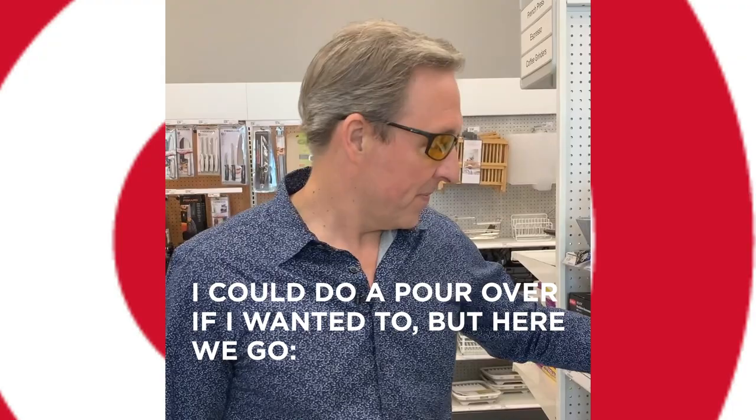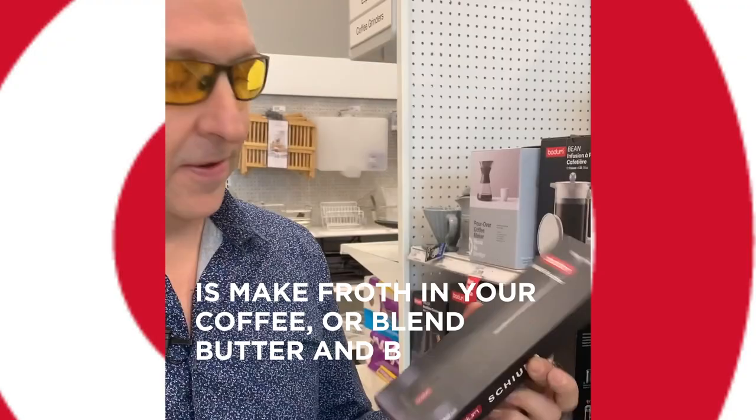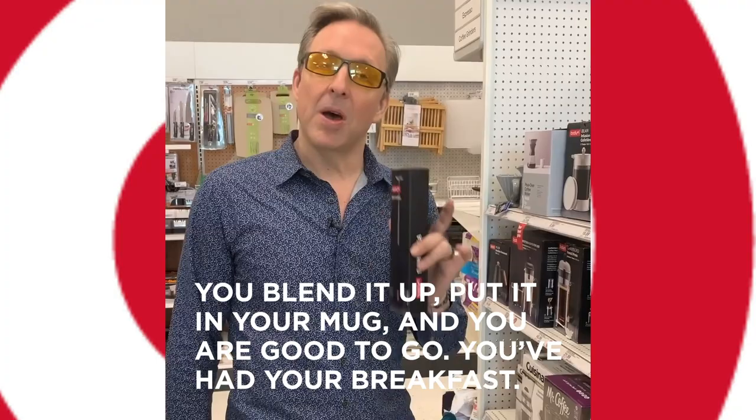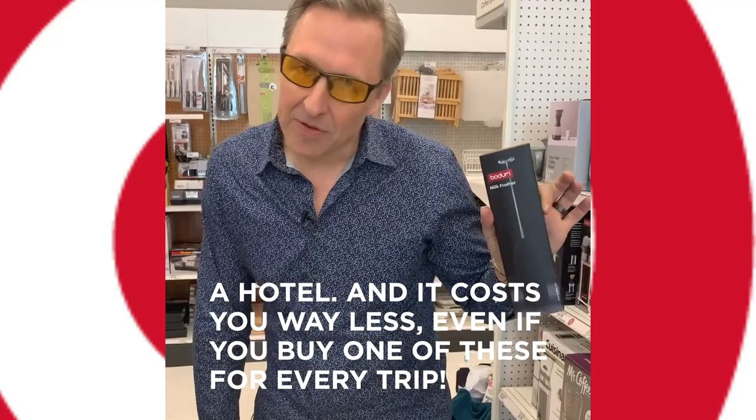Mug frother — seven bucks at Target. What this lets you do is make froth in your coffee, blend butter and Brain Octane into your coffee. So in your hotel room you can do this: add two scoops of collagen protein, blend it up, put it in your mug and you are good to go. You've had your breakfast, your collagen protein, your Brain Octane oil — all the stuff you need, and you're happy for the day, even at a hotel. It costs you way less than going to the buffet one time at the average hotel.